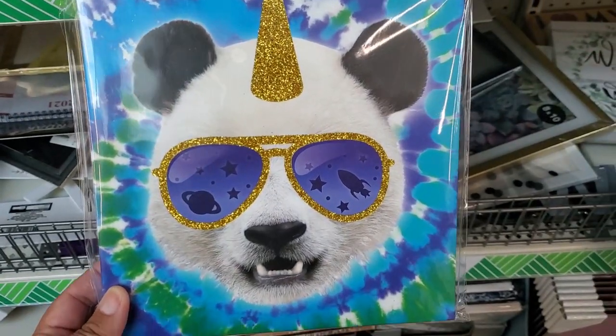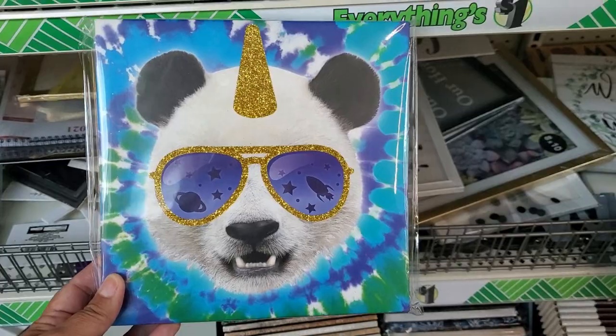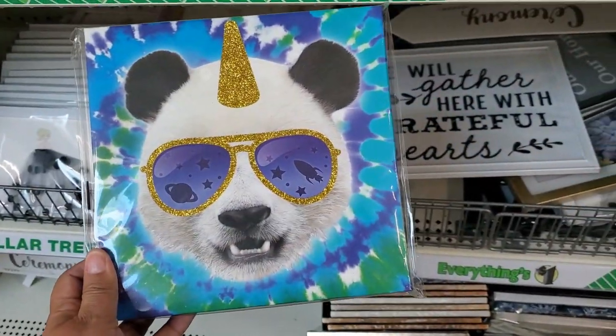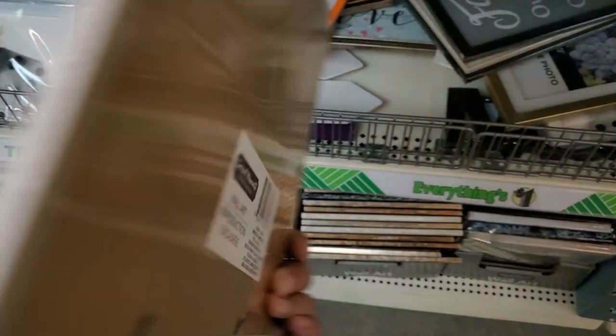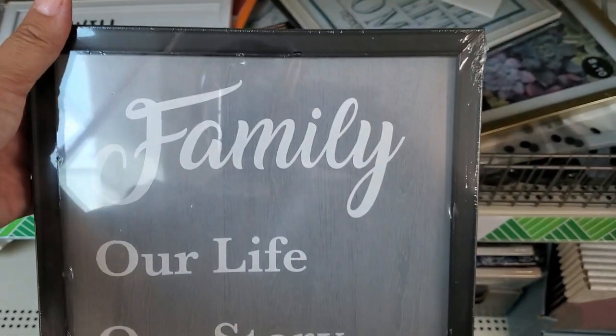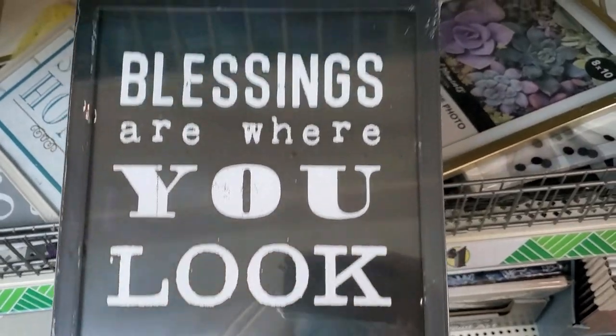Oh my gosh, look at how cute the tie-dye — and it's a panda with glasses! Oh my gosh, that is too cute. I already like those. It's cute. 'We will gather here with grateful hearts. Family, our life, our story, our home. Blessings are where you look for them.'